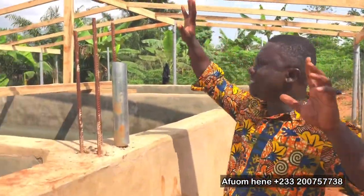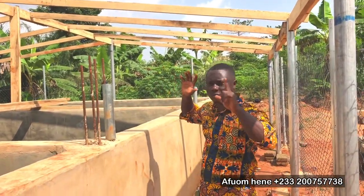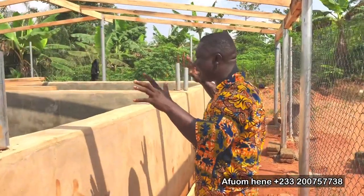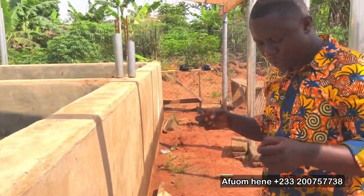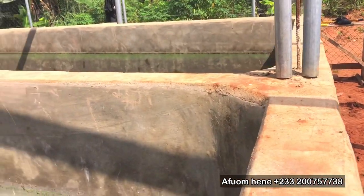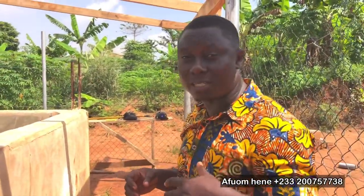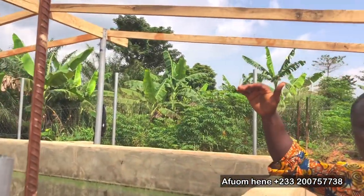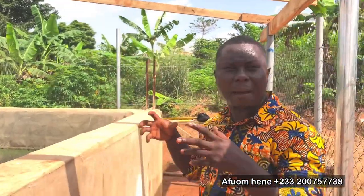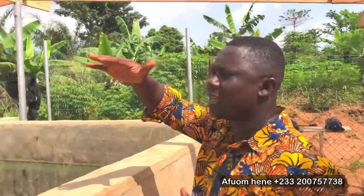We are constructing a shade — roofing the nursery ponds. I have stated there are going to be two nursery ponds. When the catfish are that small as fingerlings, the heat from the sun is sometimes too much for them. As you can see, the sun is very scorching. If you don't provide shade and the water temperature becomes too hot, it might end up killing some of them and you could record high mortality.